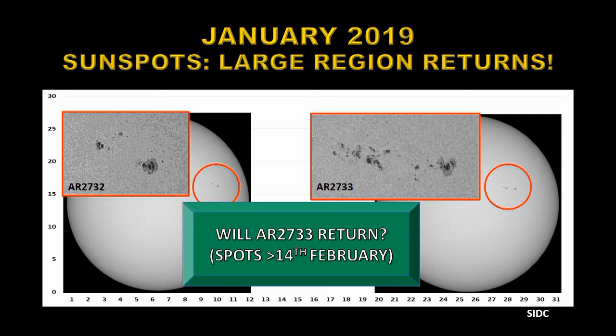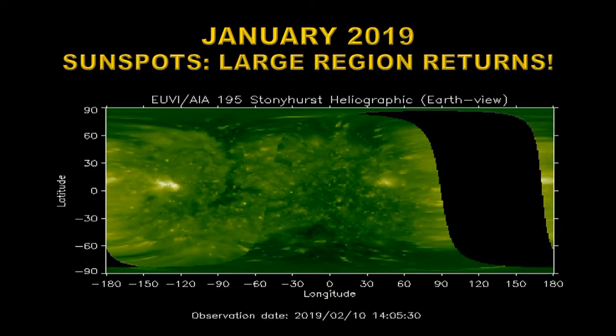The question is: will it return a third time? If it does, the first spots will appear over the east limb in the middle of February. We can take a look using the STEREO spacecraft, and you can see on the left-hand side there's a quite strong region just behind the east limb of the sun, marked with a dashed line. That would cross that line in three or four days' time, so we should start seeing spots about then.